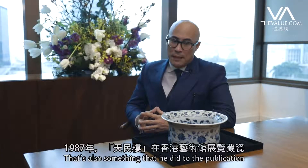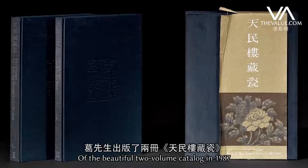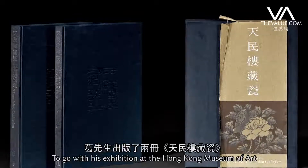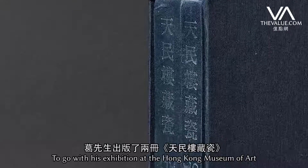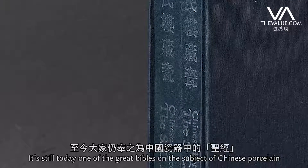That's also something that he did through the publication of this beautiful two-volume catalogue in 1987 to go with an exhibition at the Hong Kong Museum of Art. It's still today one of the great Bibles on the subject of Chinese porcelain.